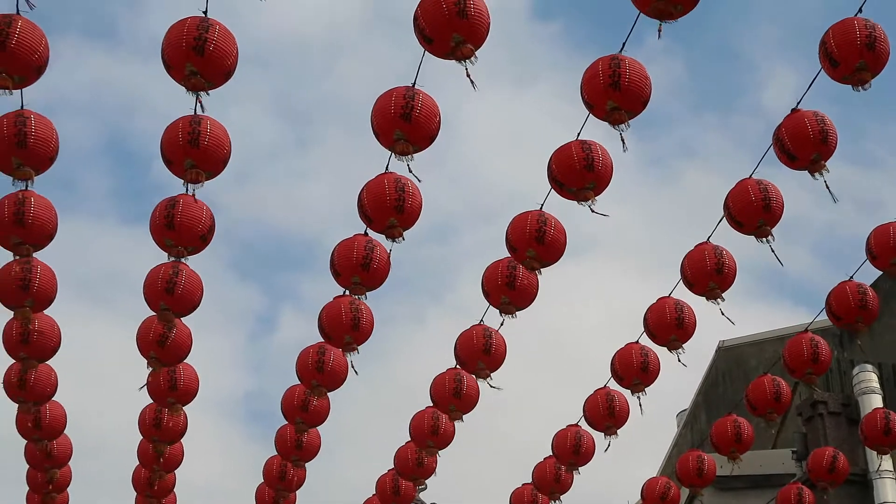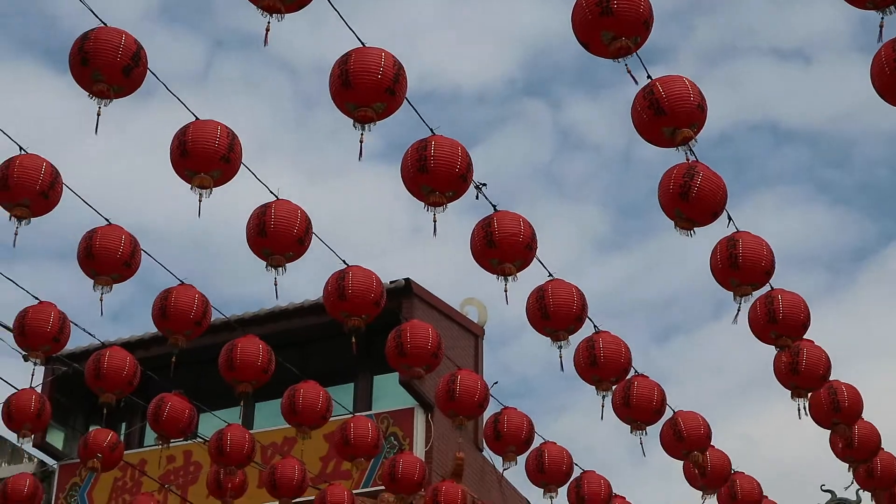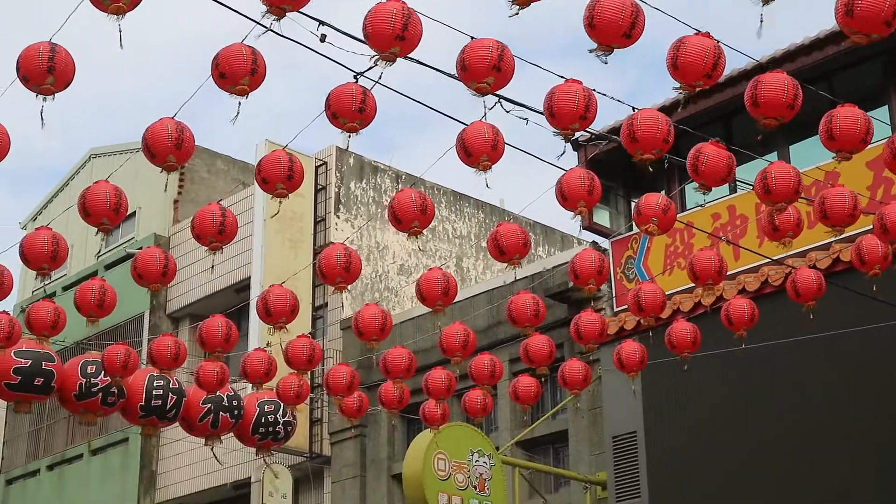All over Lukang you will see that they have a lot of red lanterns. They're actually quite common to hang around the streets in the more southern parts of Taiwan.